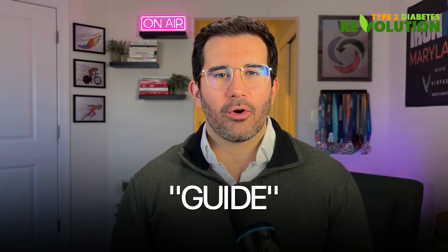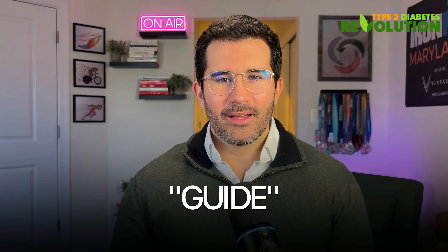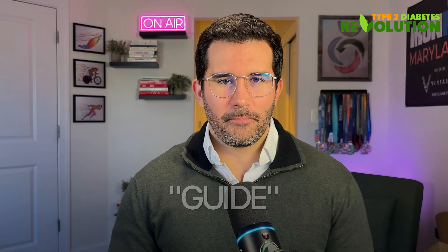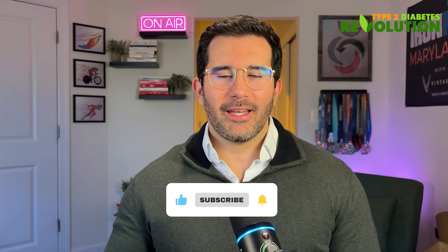Pair this with high-fiber, plant-forward meals and consistent training, and you'll start seeing your numbers drop — without meds, without starvation, or cutting carbohydrates. Comment 'guide' below this video and I'll send you our ultimate guide to lower fasting blood sugar levels, with three seven-day meal plans to choose from. It's free. If you found this helpful, please give it a like, hit subscribe, and share this with someone who might need help lowering their blood sugar levels.